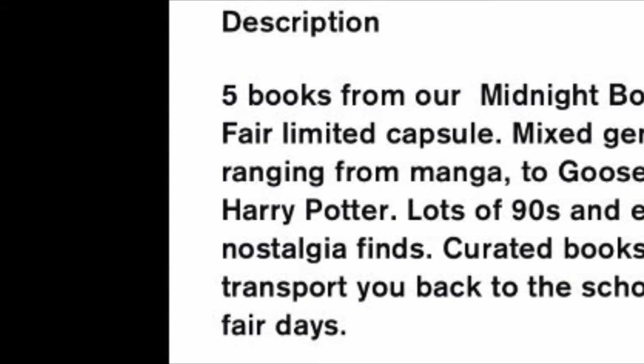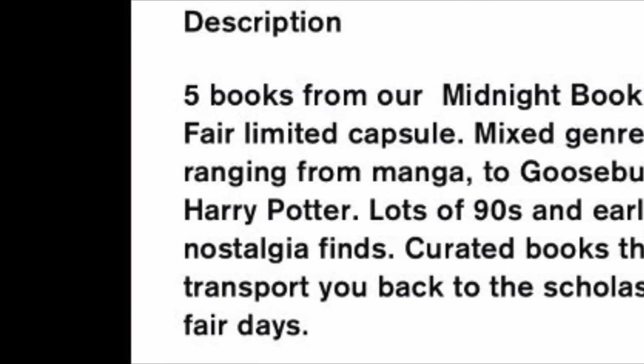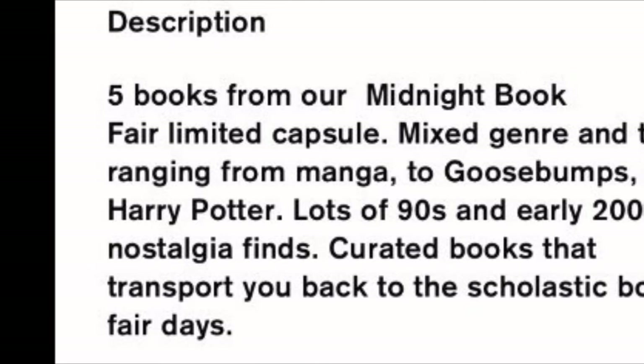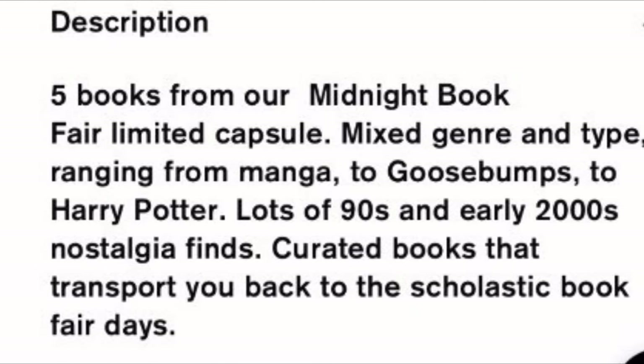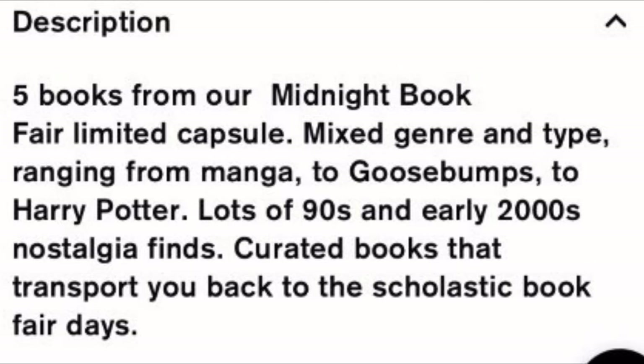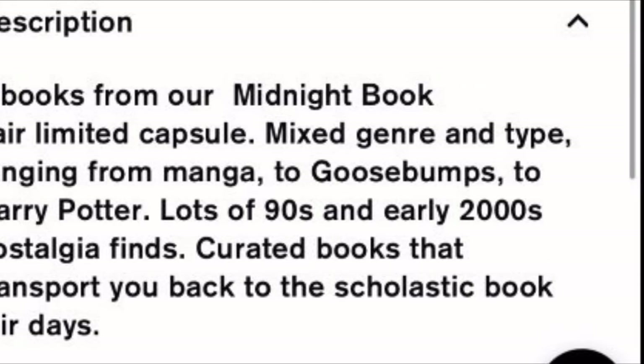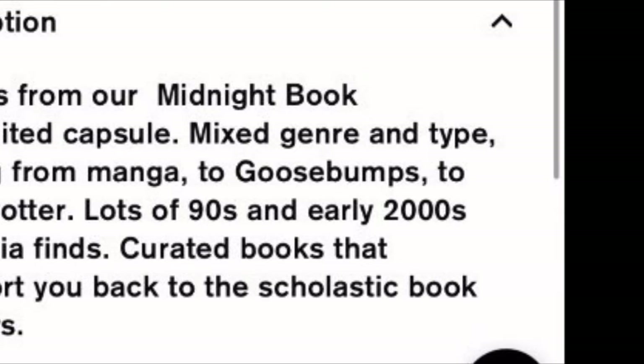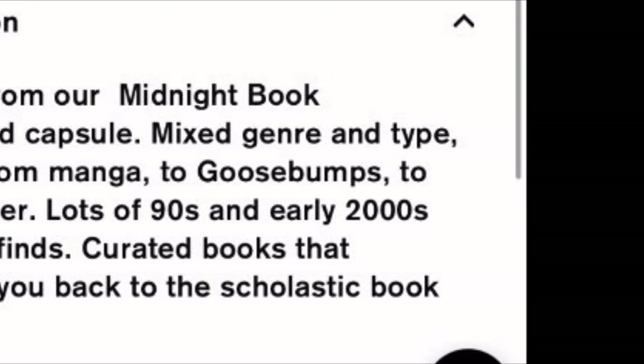Let me read you the description of what this box is to see if they sent what they said they were going to send. It reads: 'Five books from our midnight book fair limited capsule, mixed genre and type, ranging from manga to Goosebumps to Harry Potter. Lots of 90s and early 2000s nostalgia finds — curated books that transport you back to the scholastic book fair days.'